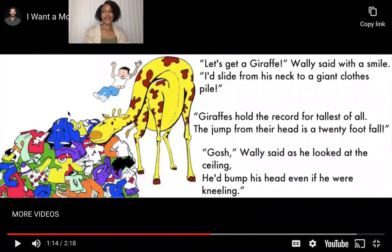Let's get a giraffe, Wally said with a smile. I'd slide from his neck to a giant clothes pile. Giraffes hold the record for tallest of all — the jump for their head is a 20-foot fall. Gosh, Wally said as he looked at the ceiling, he'd bump his head even if he were kneeling. That means that giraffe is really, really tall. Sounds like Wally doesn't want a giraffe.